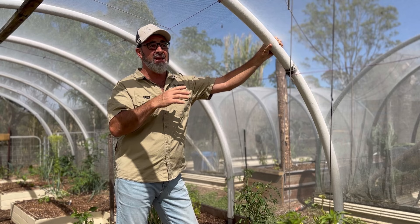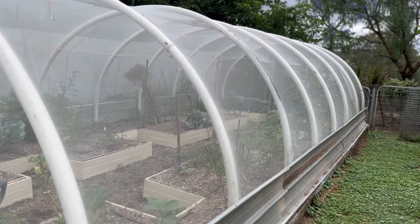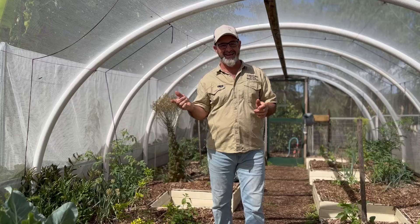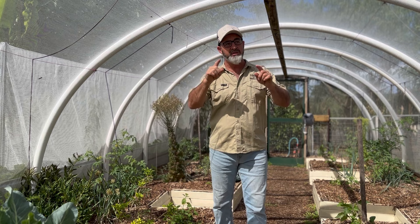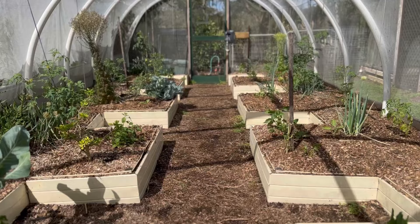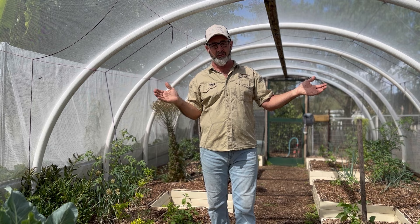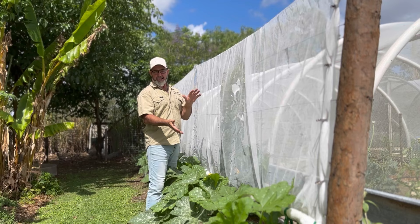These systems are low maintenance and low cost. The key thing to remember is that the tunnel is designed first and your garden is designed to fit within it. That's because the netting is a certain width, so you design your tunnel to match the net width to avoid cutting and waste. The tunnel height is also determined by the height of a standard screen door, and we always build to those parameters.